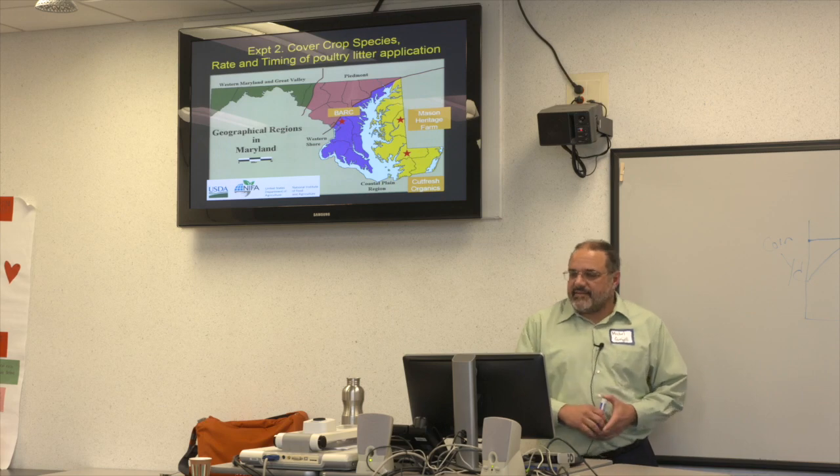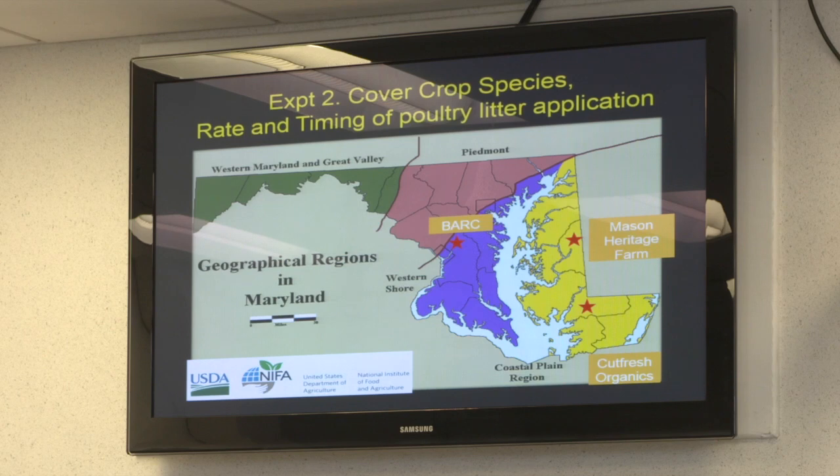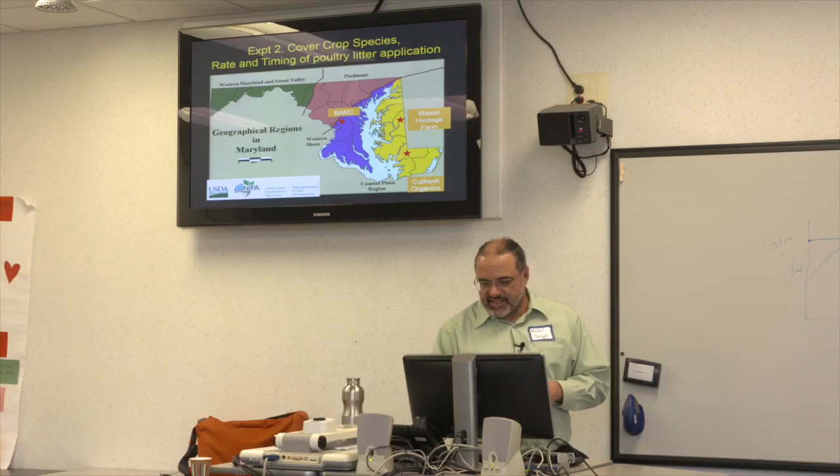The second experiment took this concept to farms. We worked at Mason Heritage Farm, Cut Fresh Organics, and Beltsville Ag Research Center. Marion's farm wasn't included because they had alfalfa, so I'm focusing on the annual cover crop sites here.